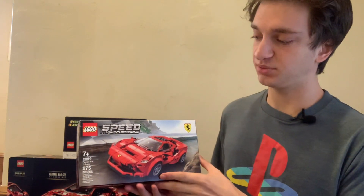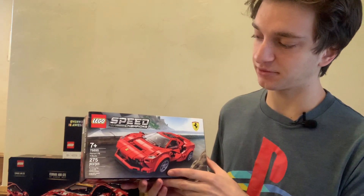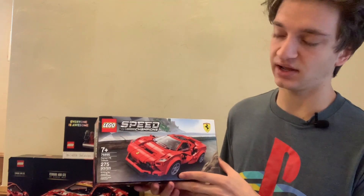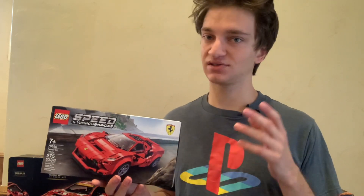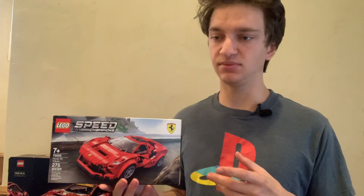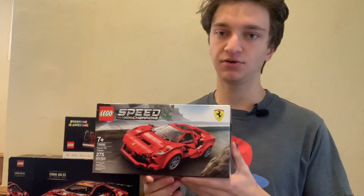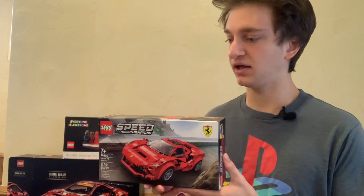I also have a bunch of other themes in my LEGO investing collection, including the LEGO Speed Champions theme. This is the Ferrari F8 Tributo — I'm probably not saying that right — but it's got 275 pieces and it is set number 76895. This set has done really well; it's been a pretty great investment. I started to branch off and buy sets from other themes once my collection got big enough, and I ended up getting three of these for my investing collection, and I'm glad I did.